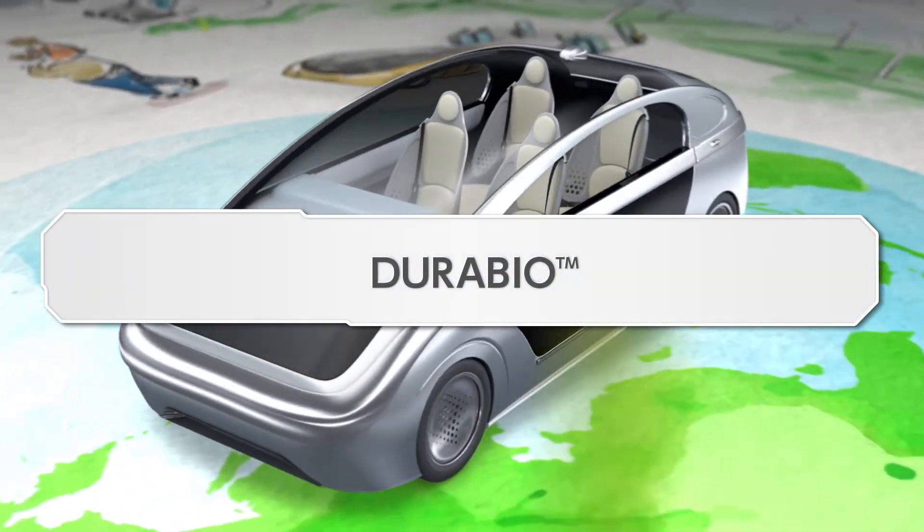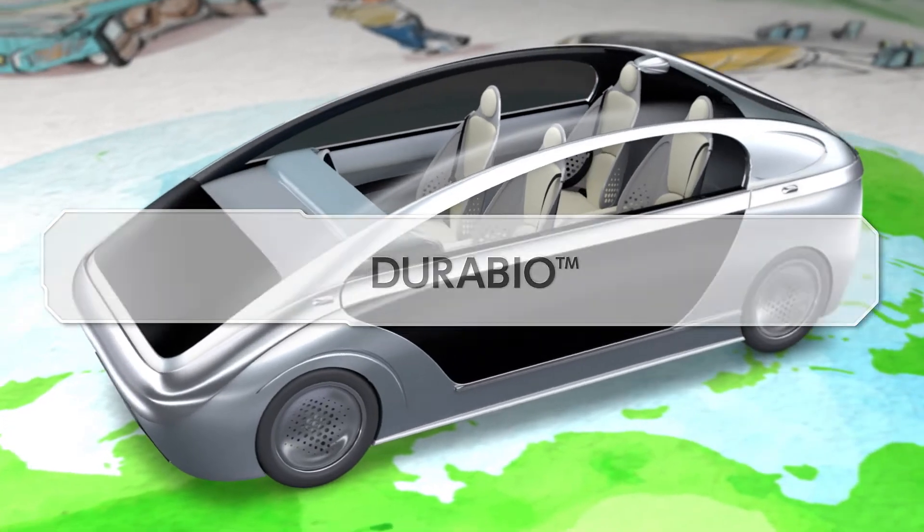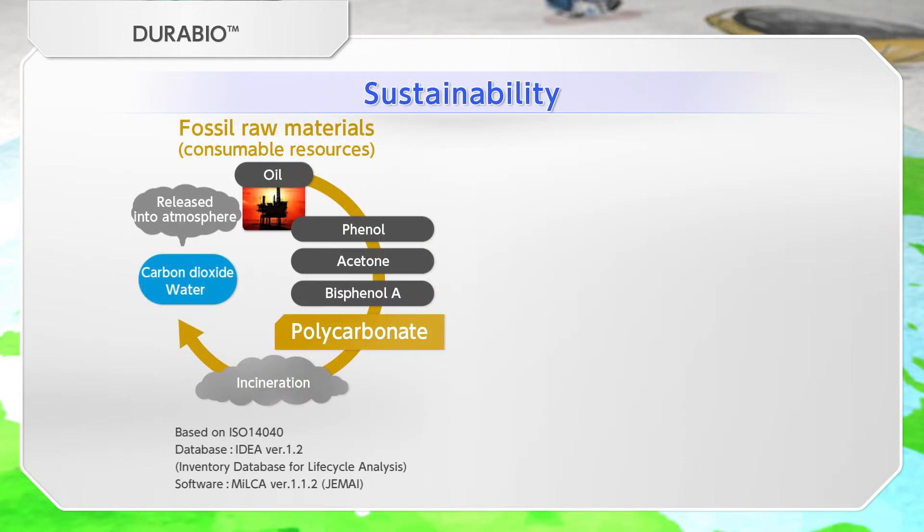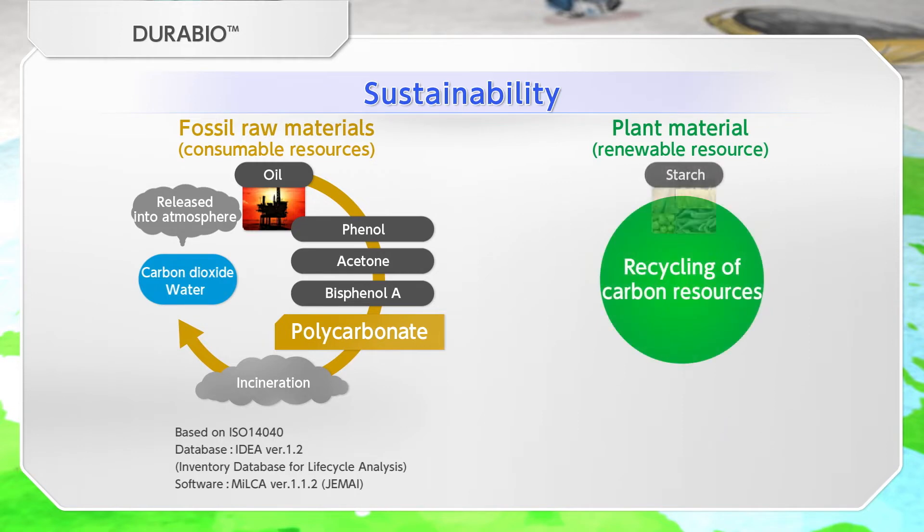Mitsubishi Chemical is committed to the sustainable development of society and the planet. We have developed a plant-derived high-performance bioplastic, DuraBio. This product will contribute to the recycling-oriented society.